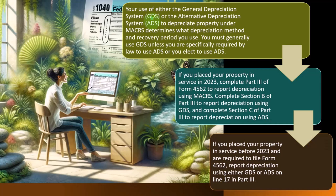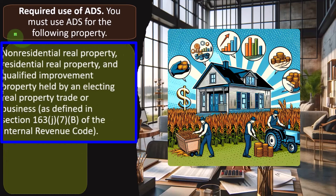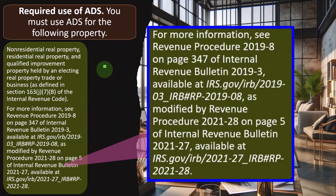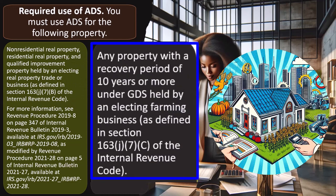Required use of ADS — the unusual case, since GDS is the default unless you elect or are required to use ADS. You must use ADS for: non-resident real property, residential real property, and qualified improvement property held by an electing real property trade or business as defined in Section 163(j)(7)(B) of the Internal Revenue Code — see Revenue Procedure 2019-8, page 347 of Internal Revenue Bulletin 2019-3. Also any property with a recovery period of 10 years or more under GDS held by an electing farming business.